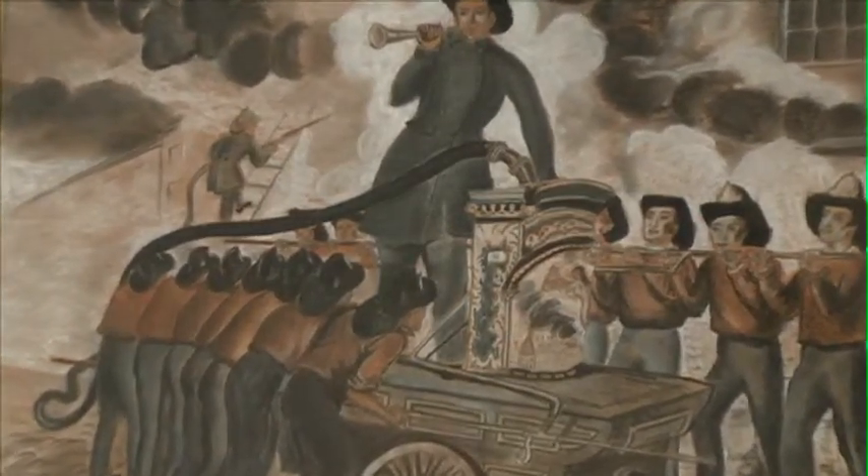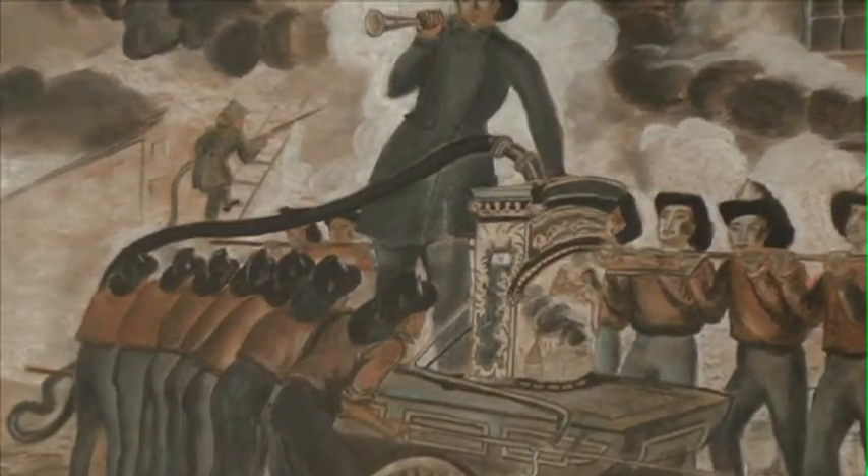That was the only piece of firefighting equipment, other than of course the bucket brigades — the men facing the women, lined up at the pond. The first person holding the bucket was the dipper. He'd dip the bucket into the pond filled with water and keep passing it to the person next to him, sometimes as much as a quarter or a half mile until they got to the fire. The last person in line was the thrower, who would throw the water onto the fire.